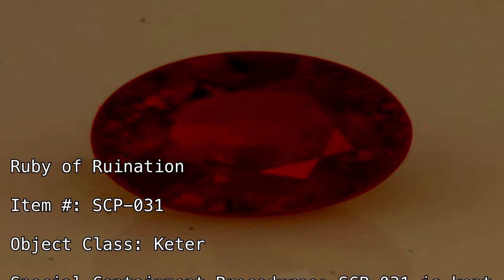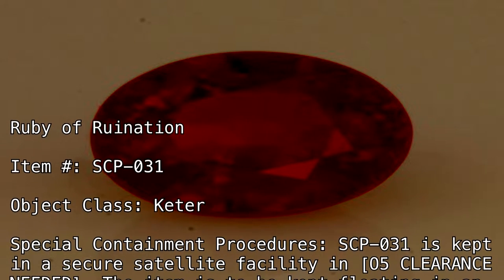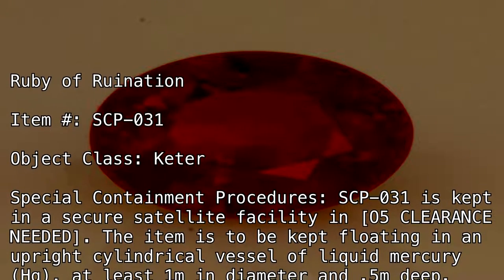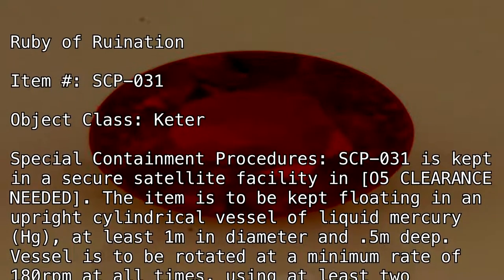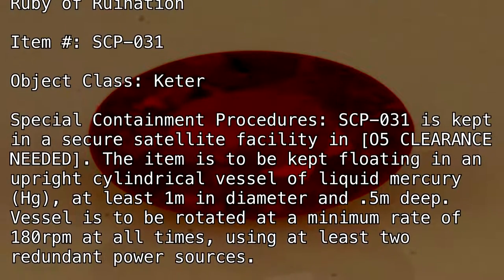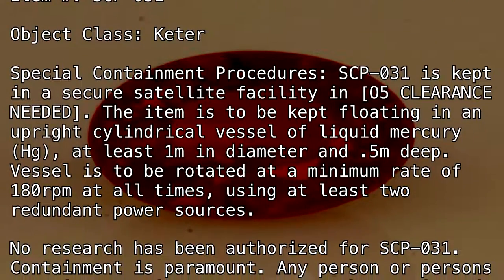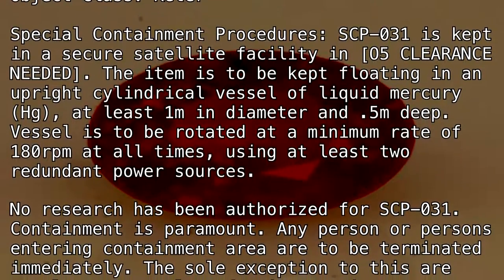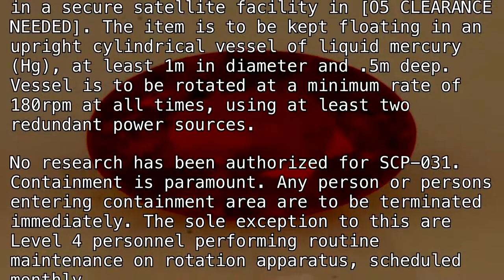Special Containment Procedures: SCP-031 is kept in a secure satellite facility with O5 clearance needed. The item is to be kept floating in an upright cylindrical vessel of liquid mercury (Hg), at least 1 meter in diameter and 0.5 meters deep. The vessel is to be rotated at a minimum rate of 180 RPM at all times using at least two redundant power sources. No research has been authorized for SCP-031. Containment is paramount.